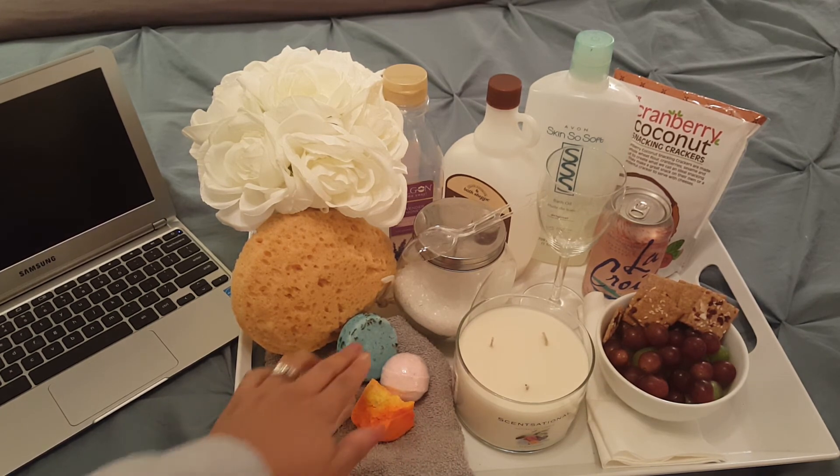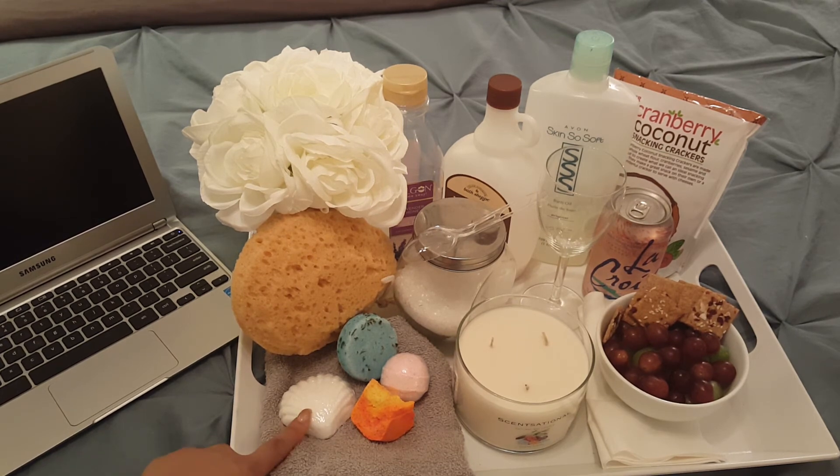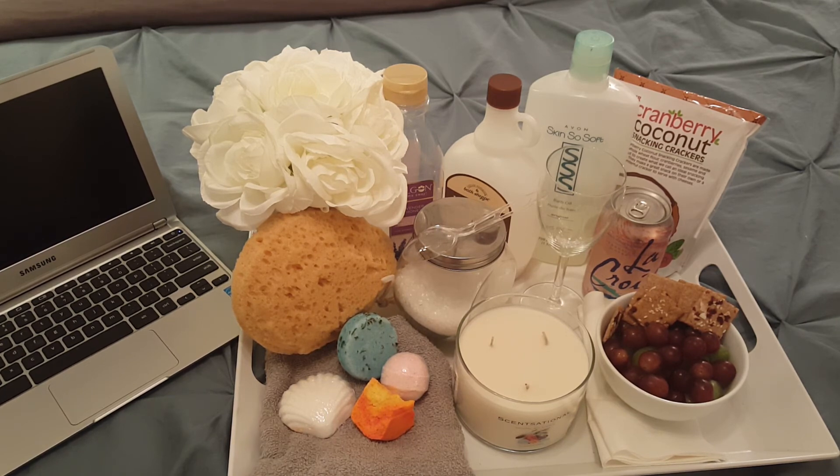Another wow item is a bath bomb. I have two listed here — this one came in a pack of six from Target; it has all different fragrances, I believe that one is lavender and strawberry. This other one is an unscented bath bomb from Dollar Tree — you get three little seashells in a pack. They are slow to melt though, so you definitely want to put those in at the beginning of the bath. The other wow item is bath salts — lavender and plain epsom salt, which are great to soak in if you have sore muscles from working out or running.